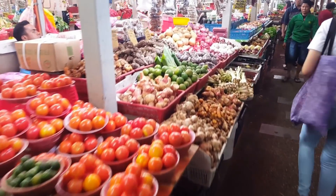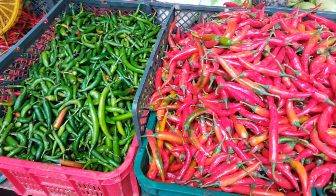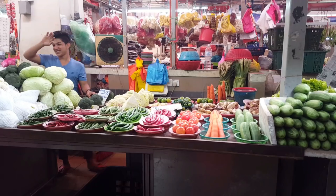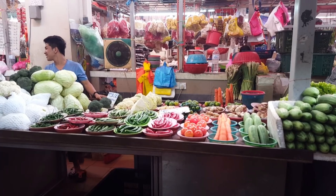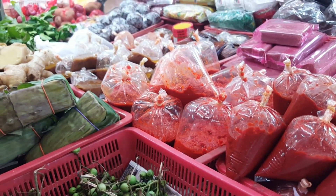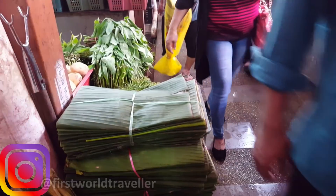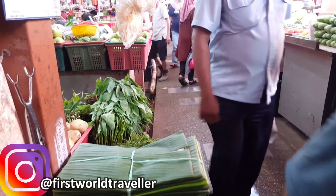Another great thing, particularly about the vegetable area, is the colours and the smells. You have things like chilies, aubergines, banana leaves, yam — all the sorts of things you would find in cooking in this area of the world. Also you've got spices and all sorts of stuff. It's an awesome place for photography because of all the colours — you can get some great shots. Check out my Instagram if you'd like to see some of those; the link is in the description below.